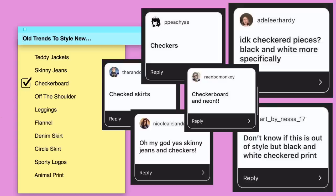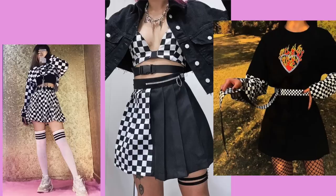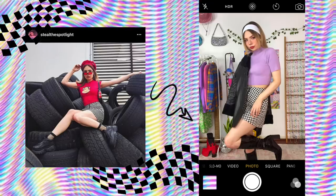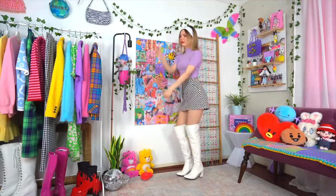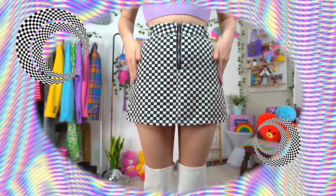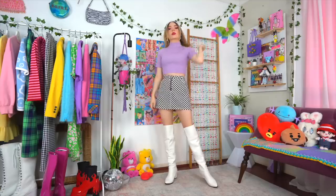The funny thing about trends is they always come back eventually. Checkerboard had a massive moment maybe five years ago, around the same time we were putting flames on everything, but ironically it's in for 2021 as well. The only thing we need to adjust is the inspiration behind styling it — so instead of that more pop-punk sort of feel, we're going for a 60s influence.